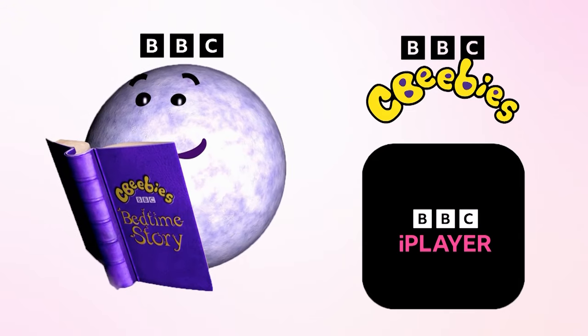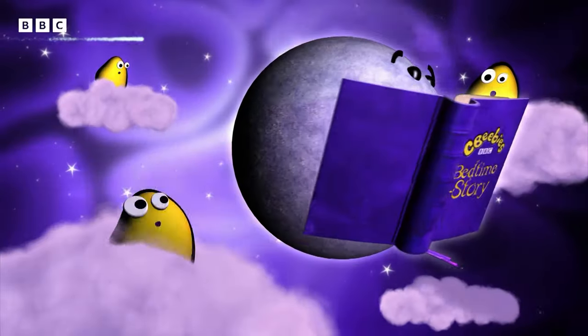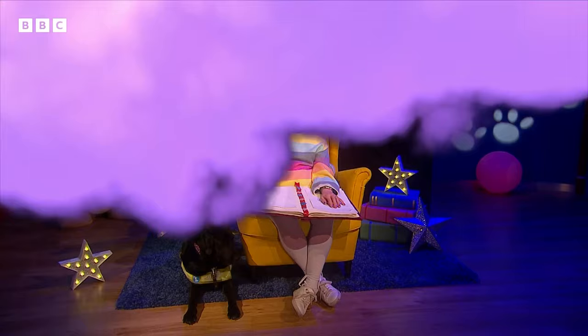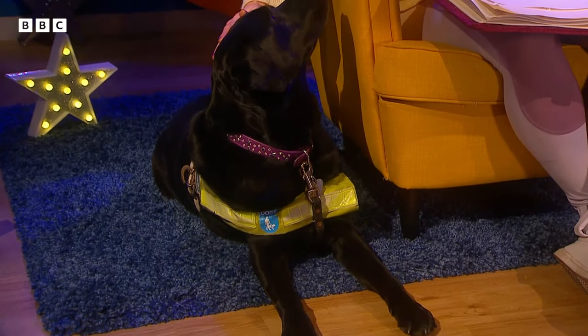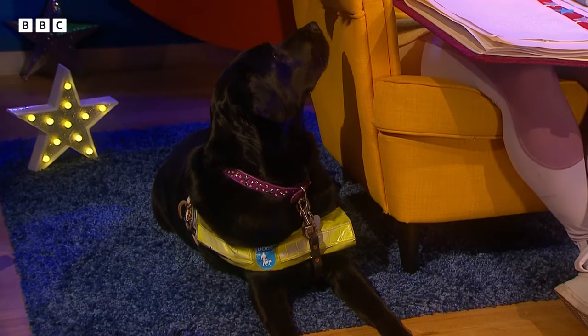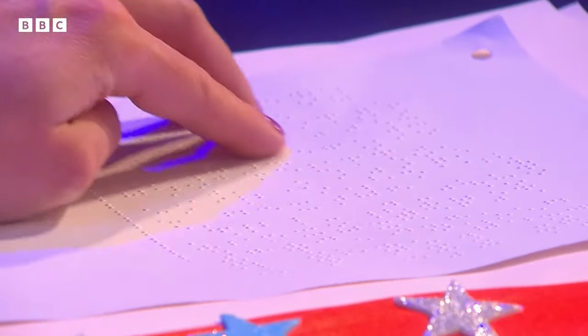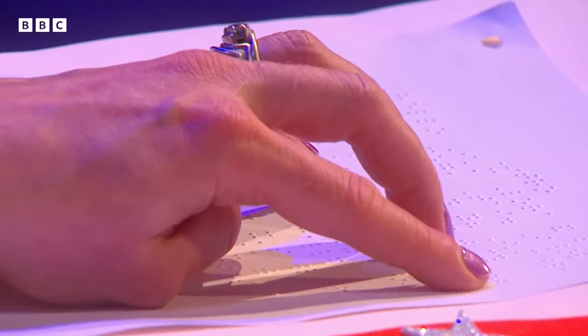CBeebies Bedtime Stories are available on the BBC iPlayer app. Hello, I'm Laura and this is my guide dog Ty. I love reading stories, do you? I'm blind, so instead of reading words with my eyes, I use my fingers to feel raised dots. This is called braille.